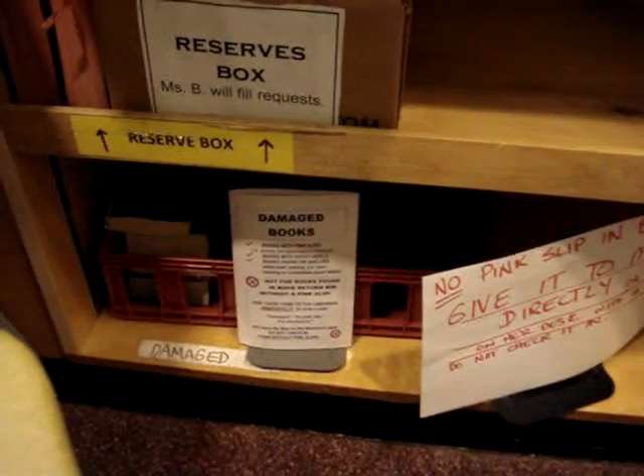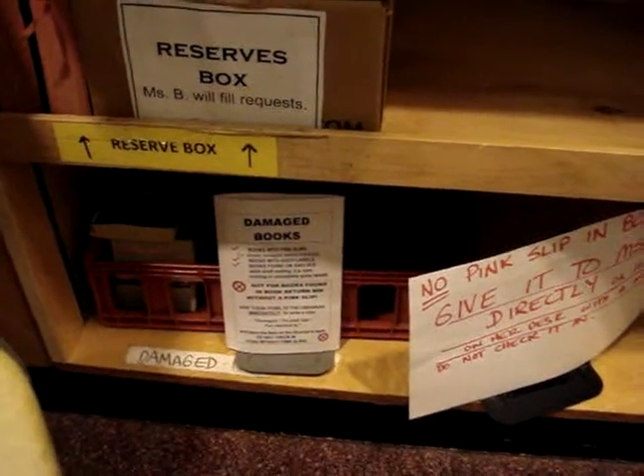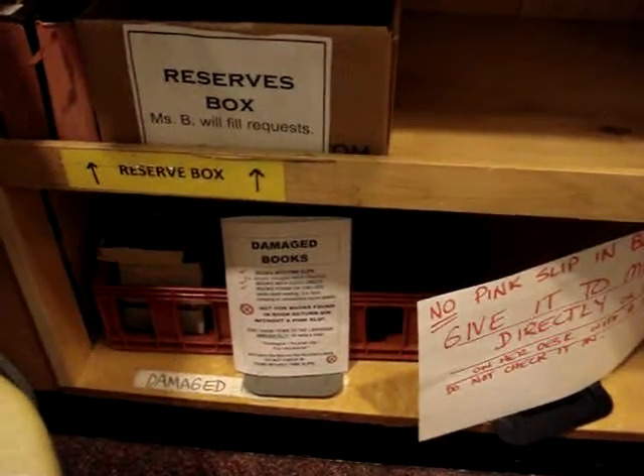Down on the very bottom shelf is the shelf for damaged books, and we will explain this fully later on.